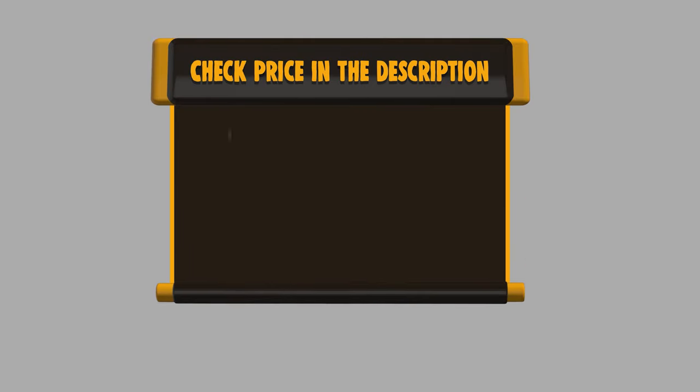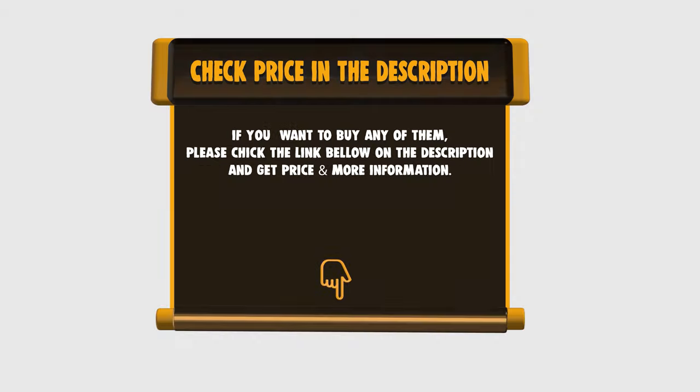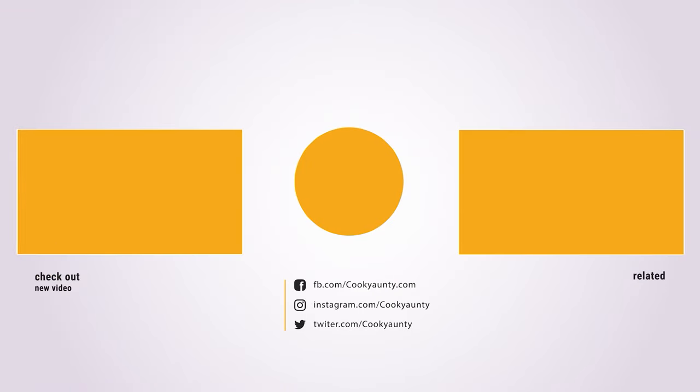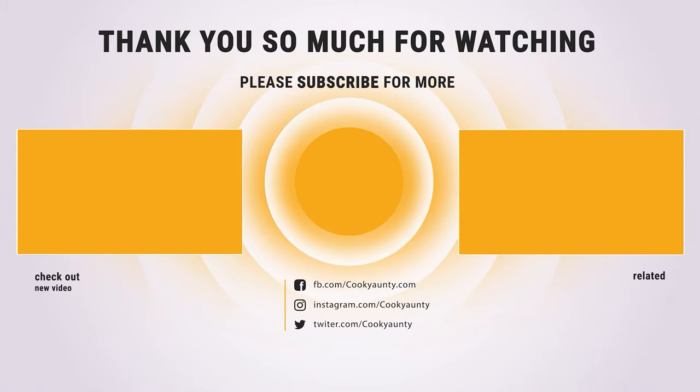If you want to buy any of them, please check the link below in the description to get the price and more information. Did you find what you were looking for on our list? Like and subscribe if you liked this video. Have a lovely day, bye!